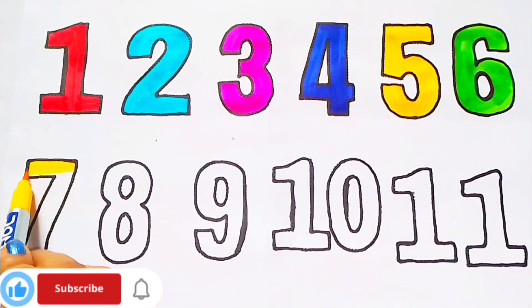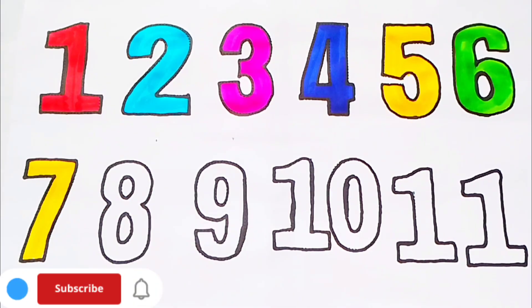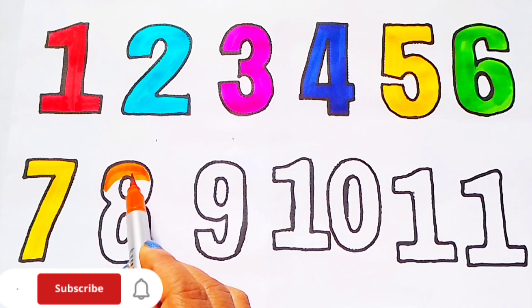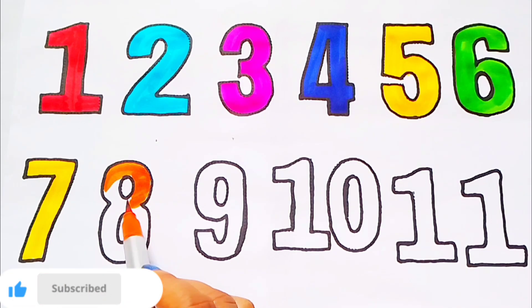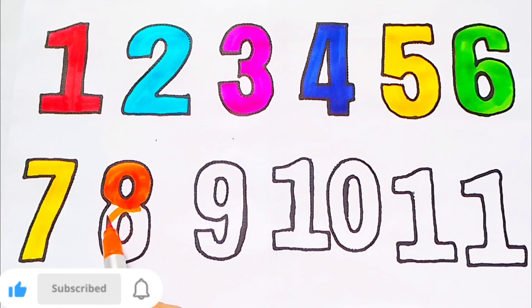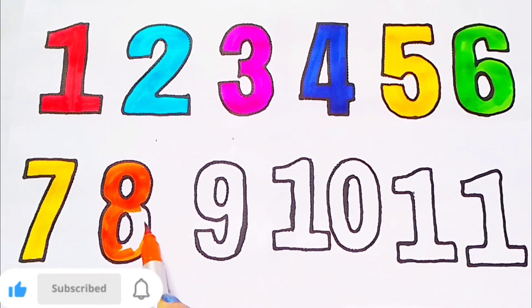Yellow color. 7. S-E-V-E-N. Orange color. 8. E-I-G-H-T. Orange color. 8.